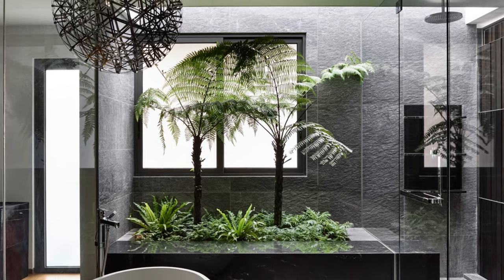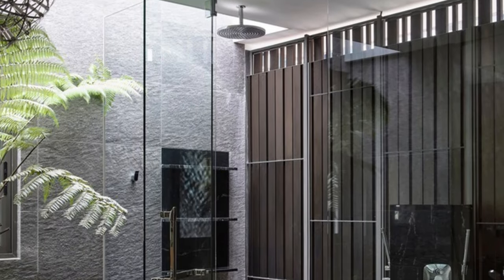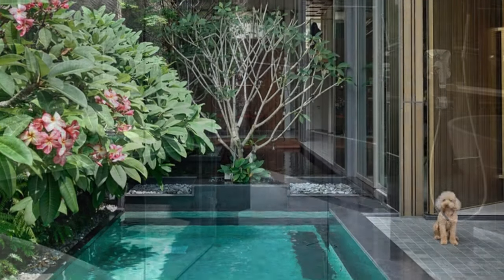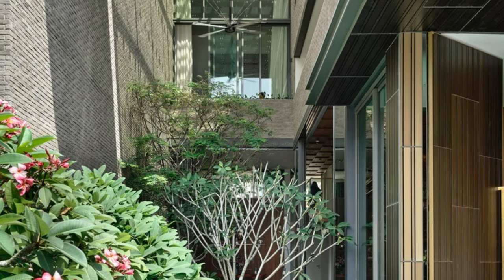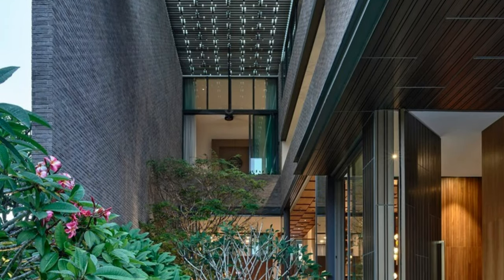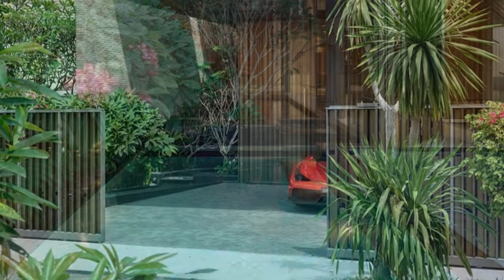The living and dining areas effortlessly connect to the courtyard through amazing sliding and folding glass doors — it's like the indoors and outdoors become one, and it's just breathtaking. The anodized aluminum trellis that spans the glass roof not only looks insanely cool but also serves a practical purpose: it shelters the house from the elements, keeps neighbors from peeking in, and allows natural ventilation to flow throughout.